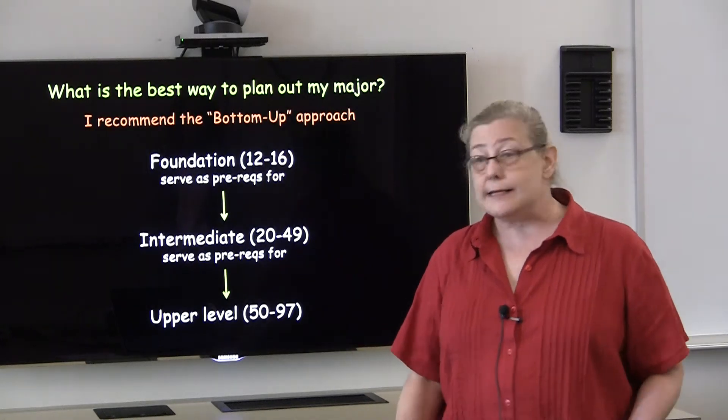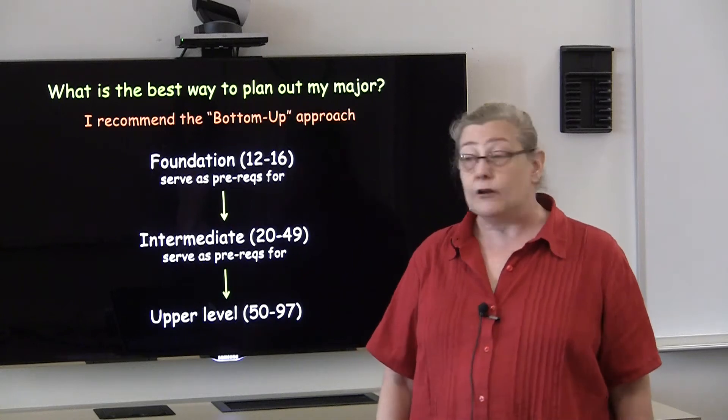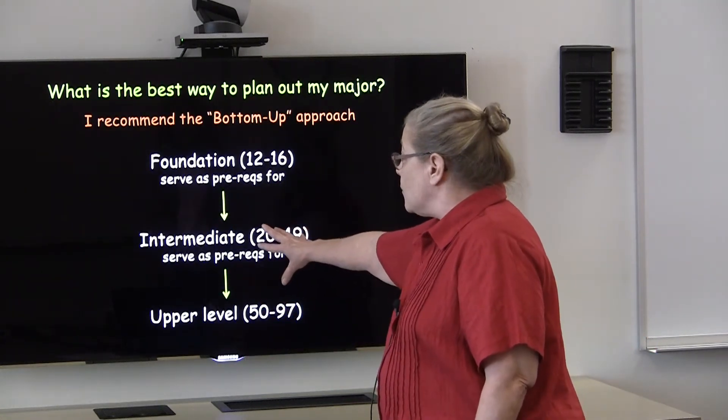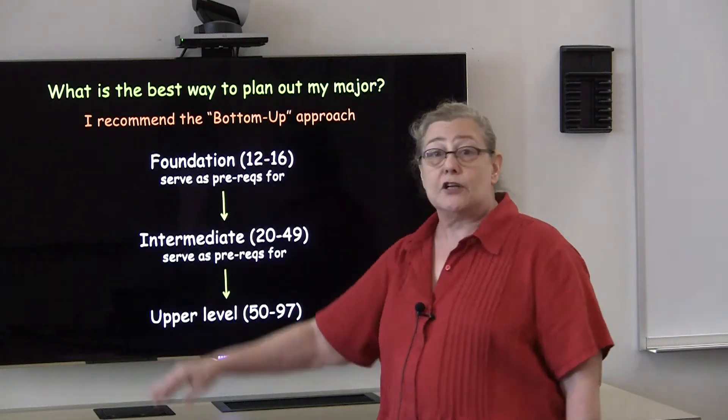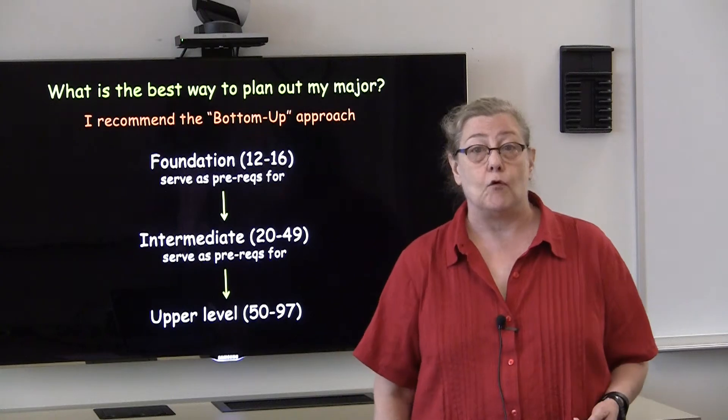What that means is that if you identify courses in the upper level that you're really interested in taking, you will then by default also identify the courses in the intermediate and foundation levels that are prerequisites that will allow you to take that upper level course.